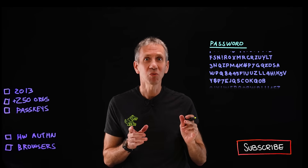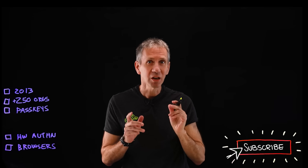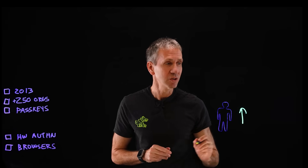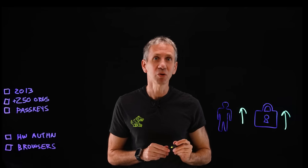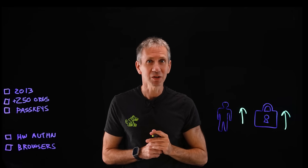What if I told you there was a way that we could get rid of these things without compromising security? In fact, a way that allows us to improve usability of the system while also improving security, which is something that's hard to do — both of these at the same time. That would be interesting, right?